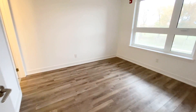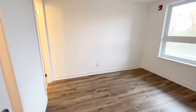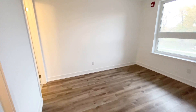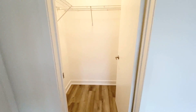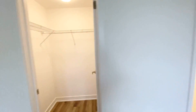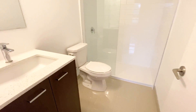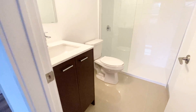Here we have our first bedroom. On this wall, definitely a king size bed with nightstands can easily fit in the room. On the other wall we have our walk-in closet — a very good size closet — and also a full bathroom with a stand-up shower. That's another view of the room.